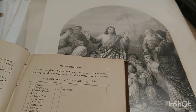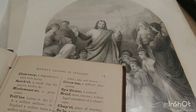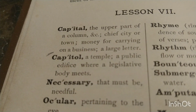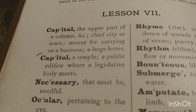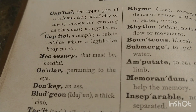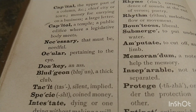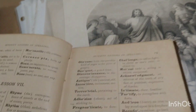It's a small book — I don't think there are any pictures in here. Let me show you the alphabet. It's cute: 'Capital — the upper part of a column, or chief city or town, money for carrying on a business, a large letter.' 'Necessary — needful.' And for the letter A... the donkey is listed as 'ass.' Okay, they go right to the point!